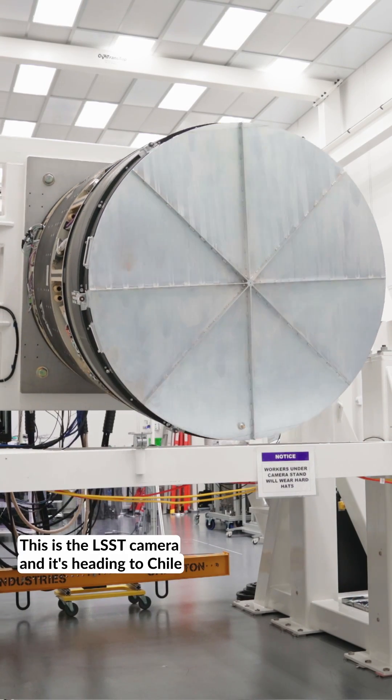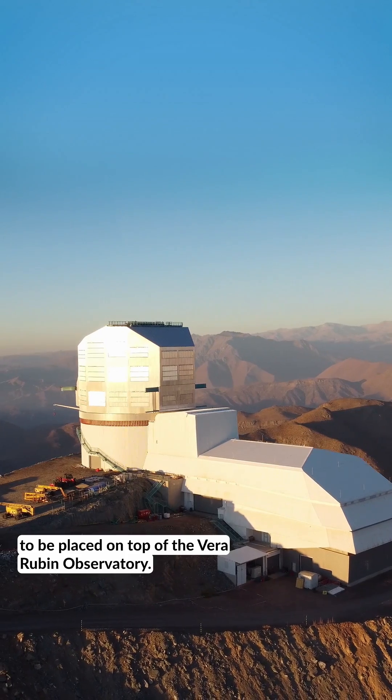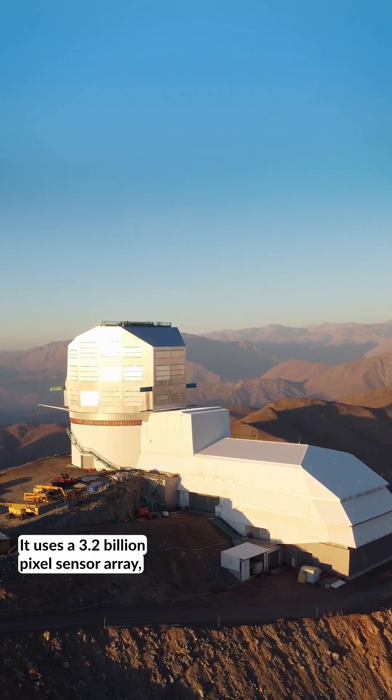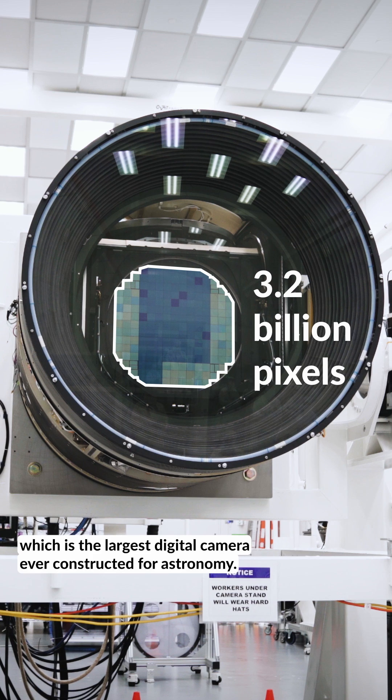This is the LSST camera, and it's heading to Chile to be placed on top of the Vera Rubin Observatory. It uses a 3.2 billion pixel sensor array, which is the largest digital camera ever constructed for astronomy.